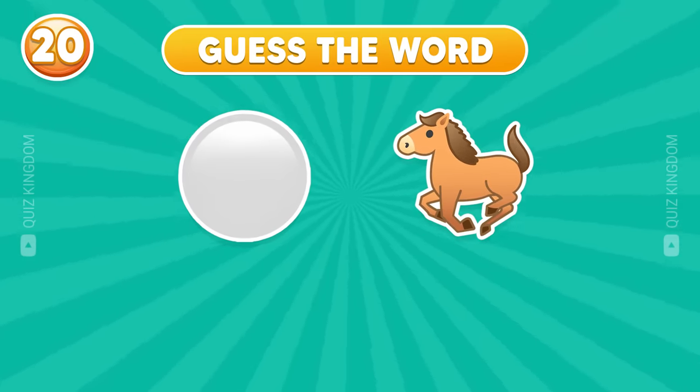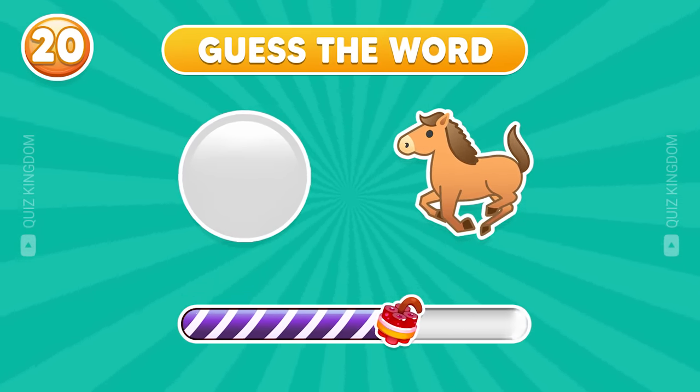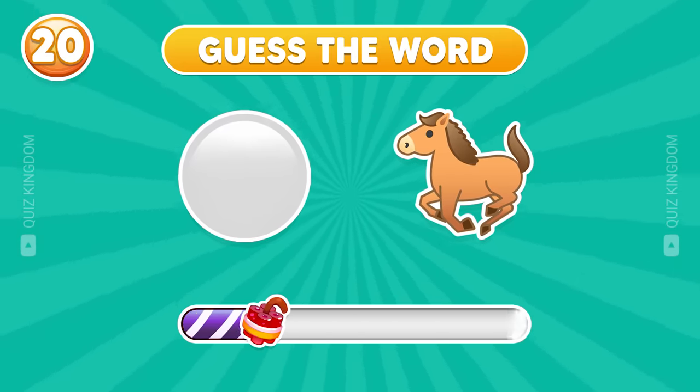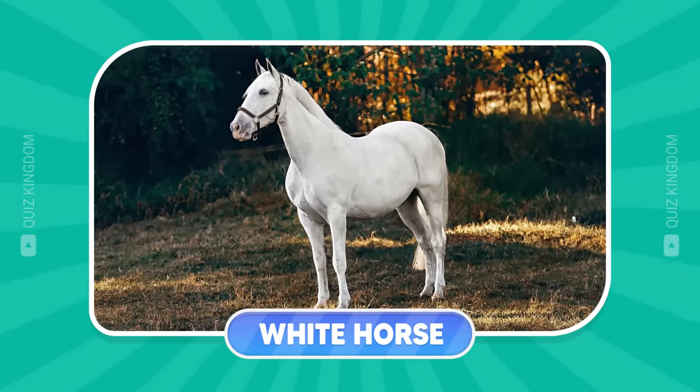Take a guess at this word. Bingo! The answer's white horse.